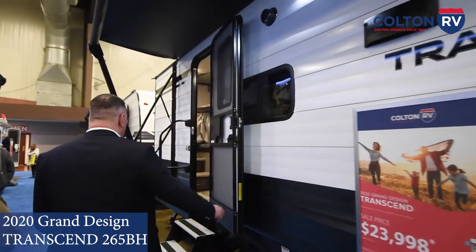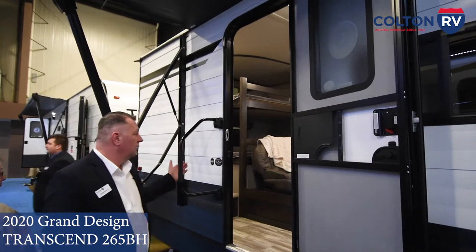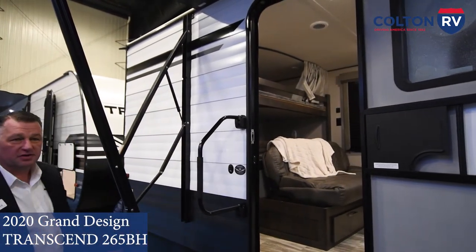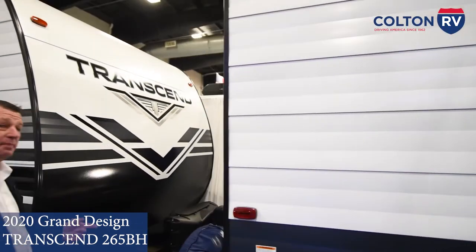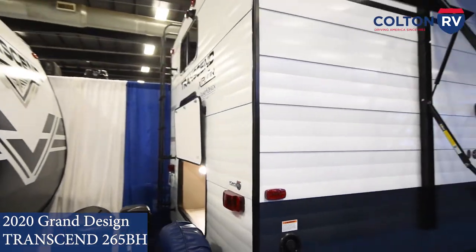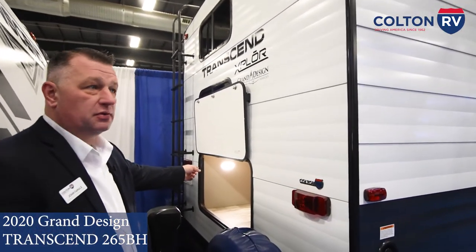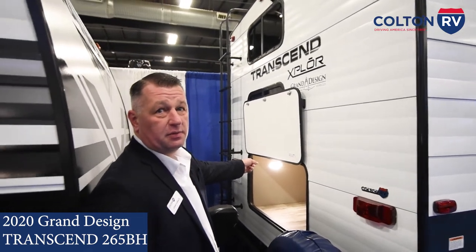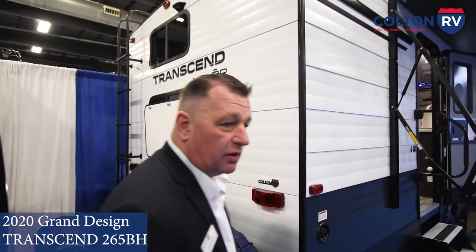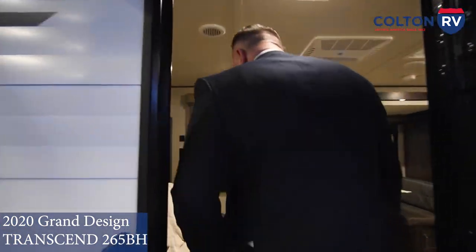Moving down along here, got your second entry door to get in, and another big grab handle for ease of use getting in. On the back we have a nice ladder, which you don't usually see on a travel trailer. Then a nice big huge storage area back here that's lit, so you can take some extra gear with you, whatever you need.